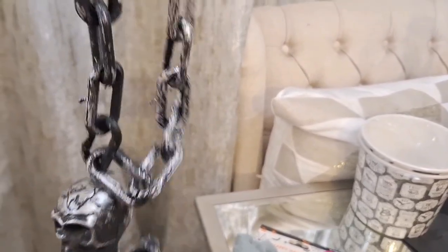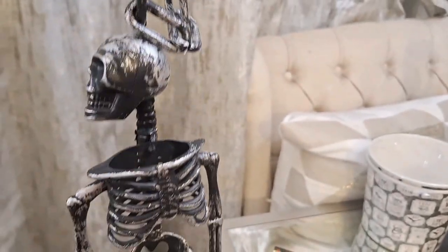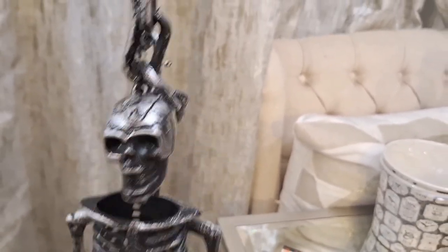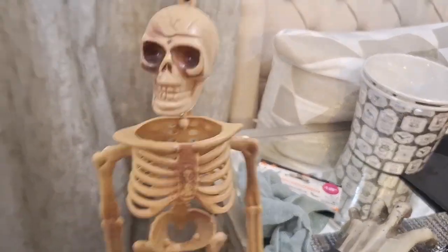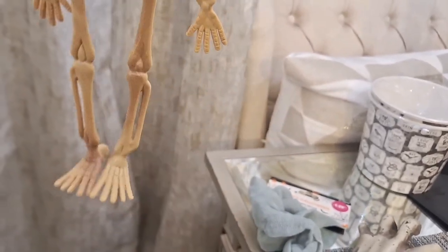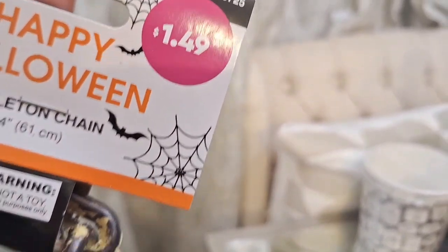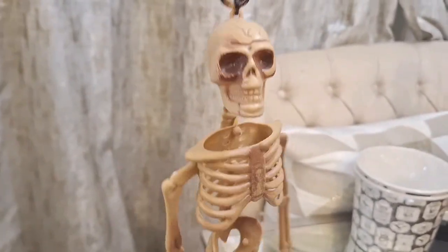I've seen them at Dollar Tree — in fact I was going to get them, but a girl grabbed the whole box and didn't even leave me one! But I did find these at the 99 and I was so grateful because they're a lot bigger than the ones at Dollar Tree and they have little chains, so why not.